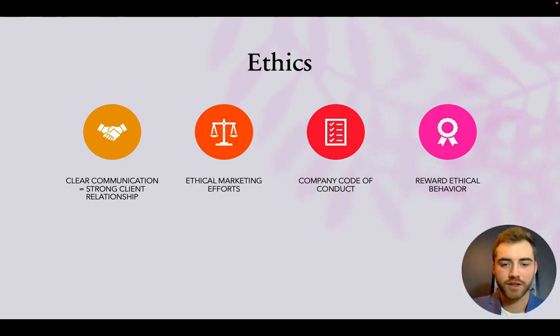Our company code of conduct will be assembled collaboratively with employees so everyone understands exactly what's expected and can provide input. Everyone will be on the same page regarding expectations for all employees as well as leadership qualities. We'll also reward ethical behavior to ensure everyone is doing what they can to be a good employee.